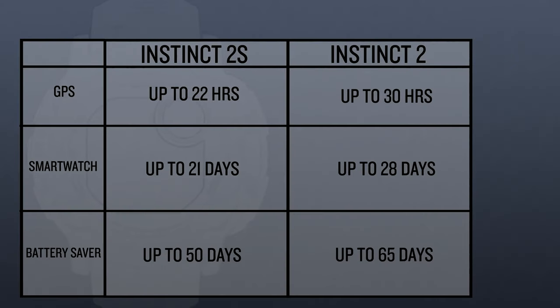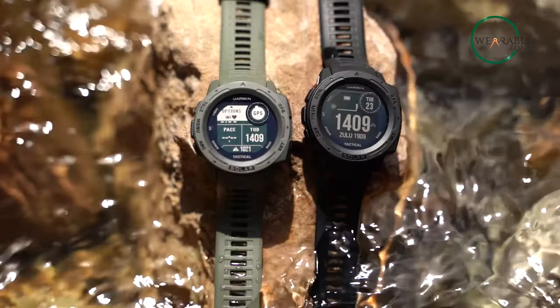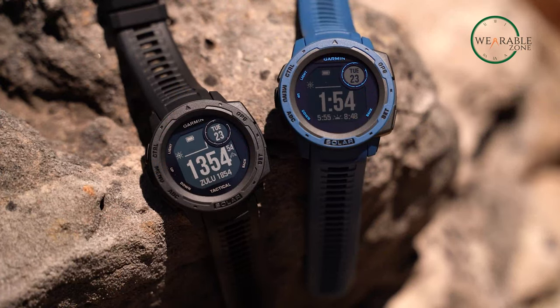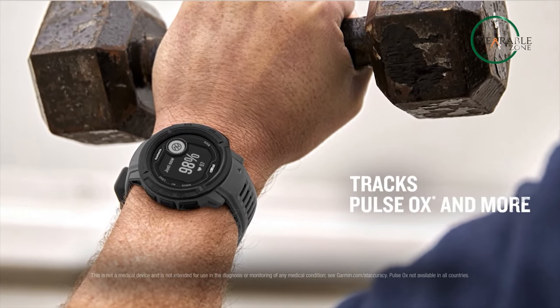Its solar-powered battery can last for up to 28 days in smartwatch mode, which is perfect for long journeys where power sources are not readily available. Overall, the Garmin Instinct 2 Solar is the perfect tactical smartwatch for adventurers and outdoor enthusiasts. With its rugged construction, long-lasting battery, and wide range of features, it will help you track your progress and stay safe in any environment.